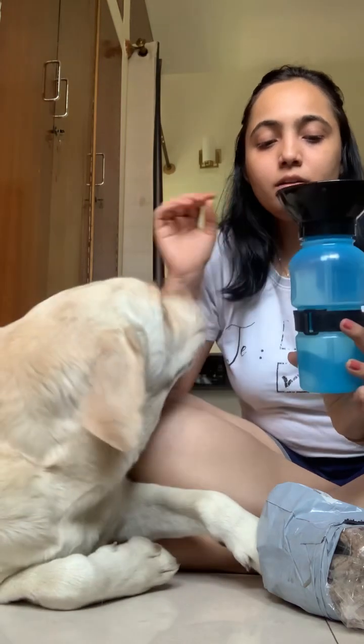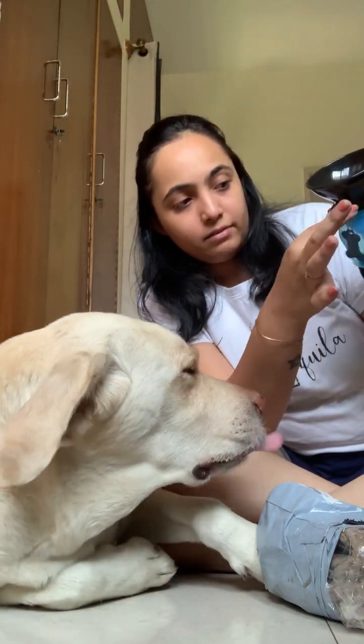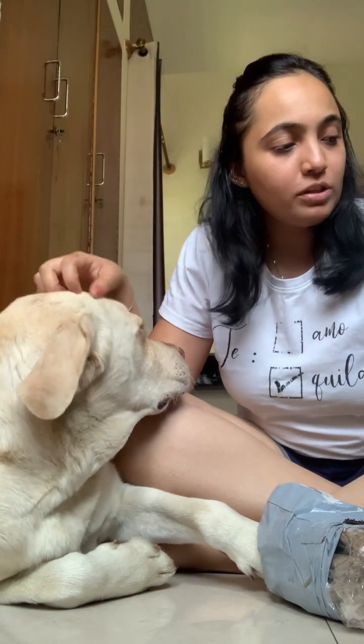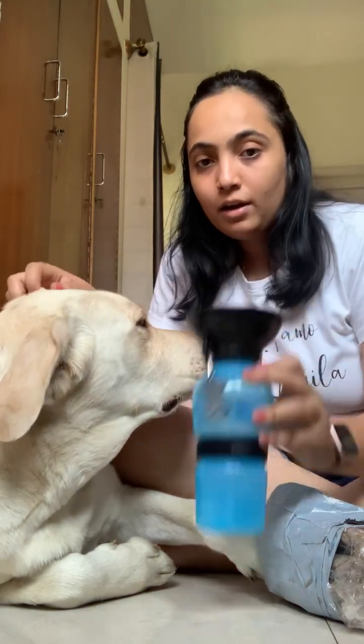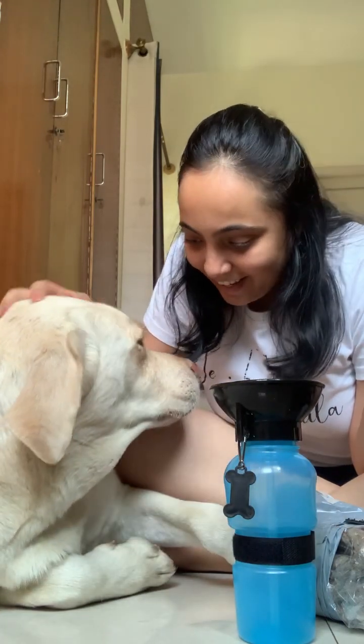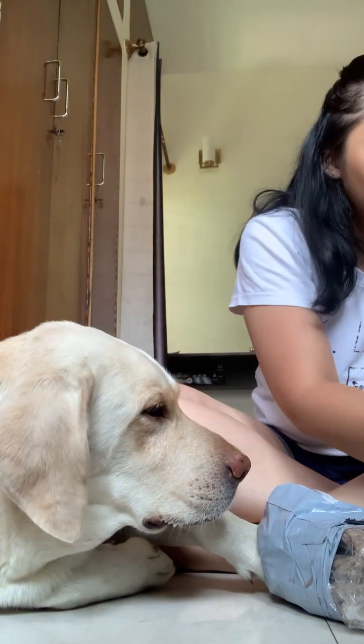It wasn't expensive — I don't have the bill right now but it was not that expensive. I chose a blue color one, and it has a hanger clip so you can tuck it into your belt loop or something. So this is one purchase — do you like it, Leo? We'll use it!